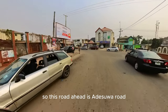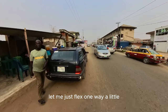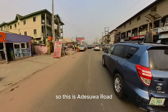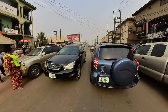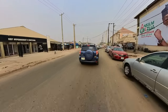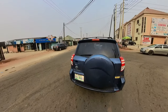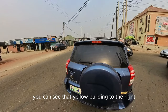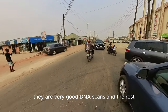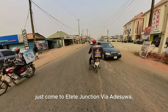So this road ahead is Adesua Road. From here to the left goes to Adesua Junction. We are heading towards Etete Road Junction now. To the right is Etete Road — this is the Etete Junction. That yellow building to the right is where most DNA testing in Benin City is done; they are very good with DNA scans. So if you want to do DNA for whatever reason, just come to Etete Junction via Adesua.